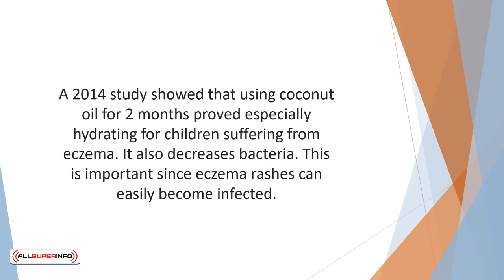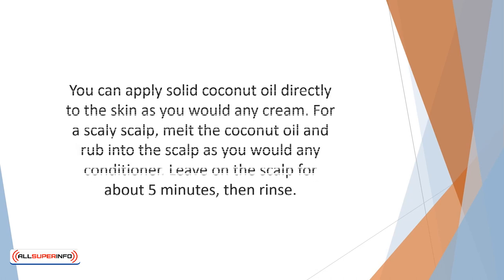Coconut oil also decreases bacteria, which is important since eczema rashes can easily become infected. You can apply solid coconut oil directly to the skin as you would any cream, twice each day or whenever you feel itchy. For a scaly scalp, melt the coconut oil and rub into the scalp as you would any conditioner. Leave on the scalp for about five minutes, then rinse.